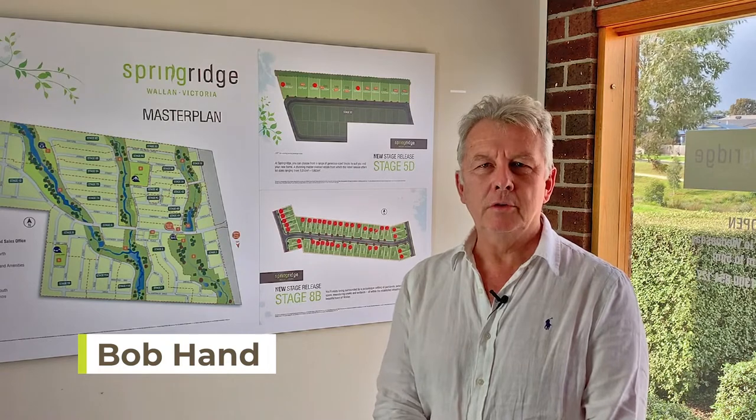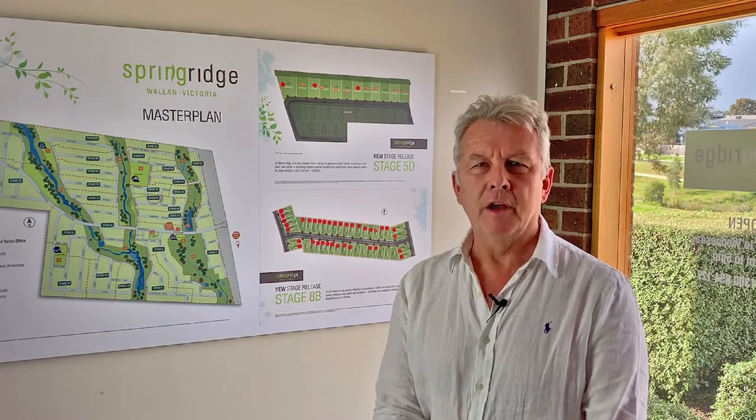Hi, I'm Bob Hand. Today we're at Spring Ridge in Wallen. We're going to preview the project and show you just how easy it can be to buy your new home site online.